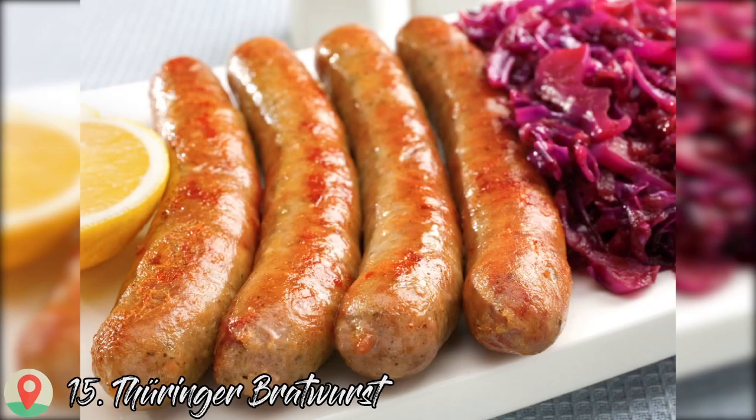Number 15: Thüringer Bratwurst. A Thüringer Bratwurst is thin, up to 20 cm long, and has a famously spicy flavor. The blend of pork and beef is seasoned with garlic, pepper, marjoram, caraway, and occasionally coriander and nutmeg. By law, more than half of the sausage's ingredients must have been produced in Thuringia. The sausage is cooked over charcoal and served in a round roll so that the ends poke out from each side.